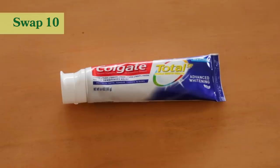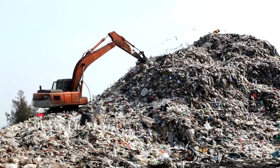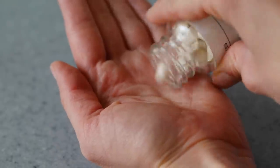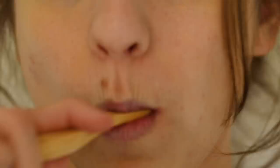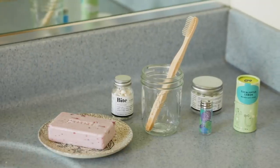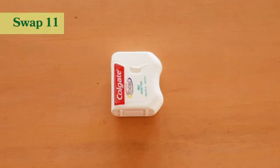My next tip is to ditch toothpaste that comes in plastic tubes — over one billion plastic tubes end up in landfill each year. I opt to use tooth tabs, which come in glass or aluminum containers. They look like little mints: you pop one in your mouth, bite down, and brush as normal. You can purchase refills from many companies; I like using Bite tooth tabs. The packaging is also really cute, which matters to me — I want to save the planet but also want things to look good in my home.